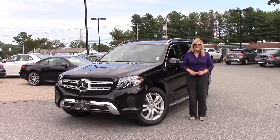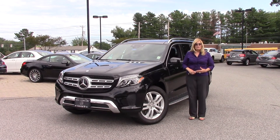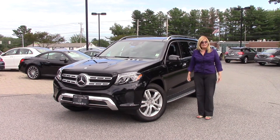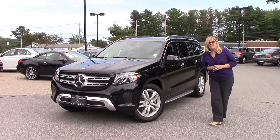Hi Donata. Hi Bob. Thank you so much for coming in today. I really appreciate your taking the time. We certainly hope that your consideration of the Mercedes-Benz GLS will result in your becoming part of the Prime family.